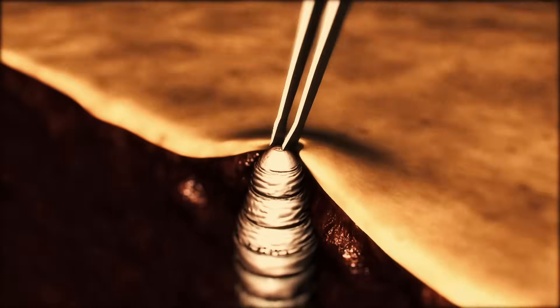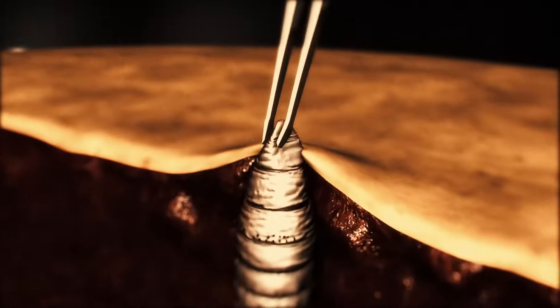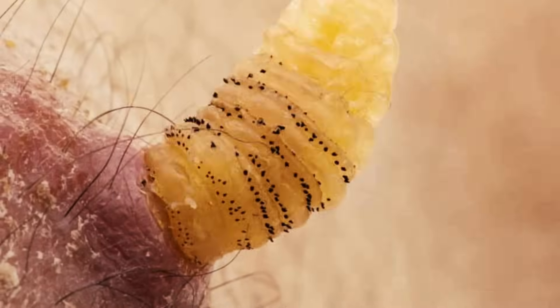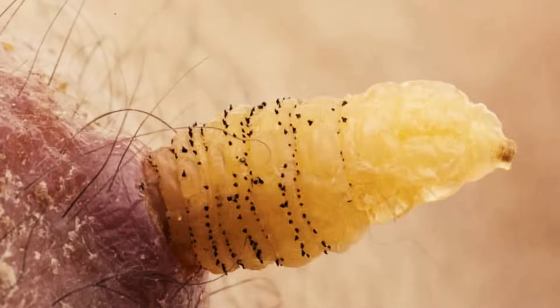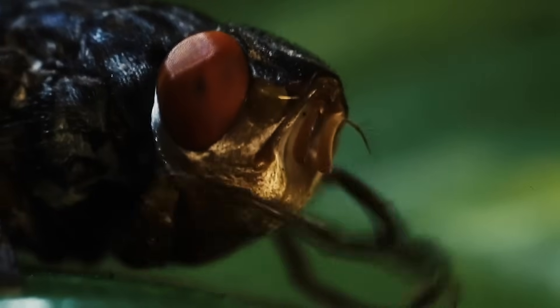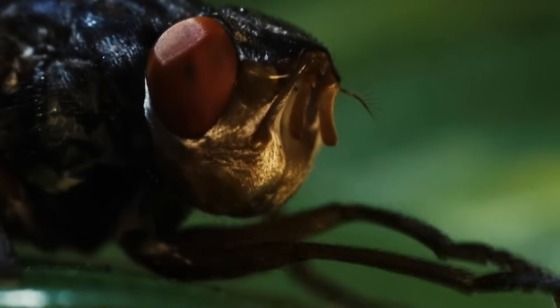Now, you can use tweezers to yank the botfly larva out, but that'll be uncomfortable because it's covered in spines that anchor it in your flesh. But if you let it develop for three months or so, it'll back out on its own. Ideally, it'll drop into the soil and grow into an adult, starting the process all over again.